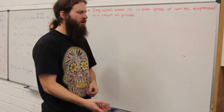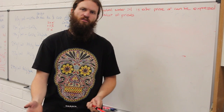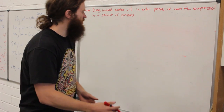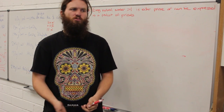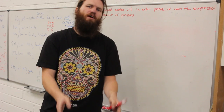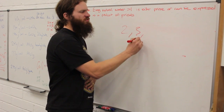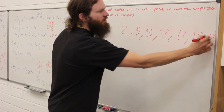Just to give you a quick refresher: a prime is a number that has precisely two factors — itself and 1. So it's only divisible by itself and by 1. Anything that has more than those two factors is not a prime. So 1 is not a prime because it only has one factor — it's divisible by 1, which is itself — so it doesn't have exactly two different factors. The primes start from 2: 2, 3, 5, 7, 11, 13, 17, and so on.